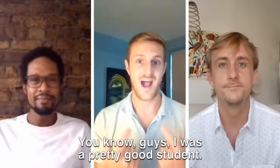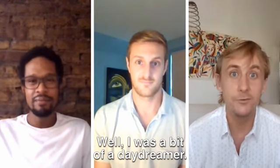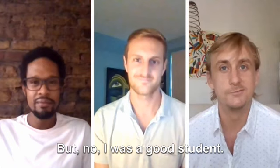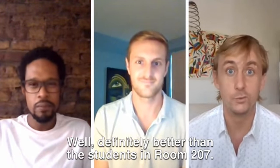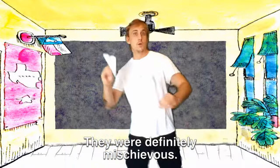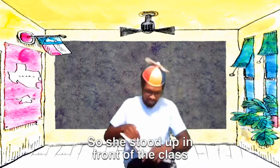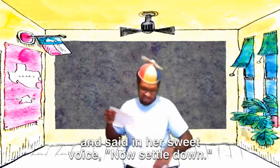You know, guys, I was a pretty good student. Me too. Max, what about you? Well, I was a bit of a daydreamer, but I was a good student. Really? Yeah, definitely better than the students in room 207. Yeah, they were definitely mischievous. In the book, Miss Nelson's class was misbehaving.